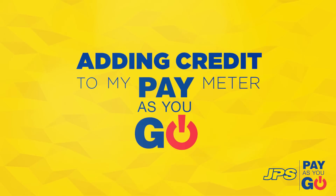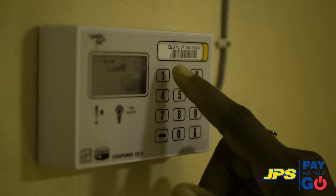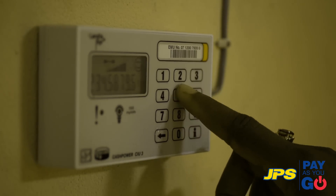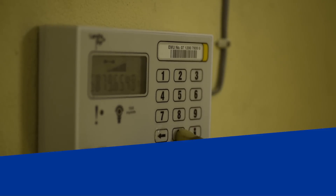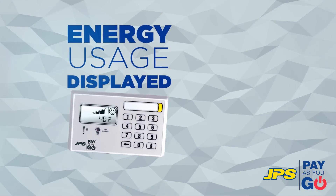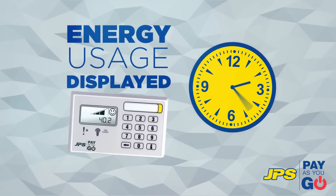Need to add credit to your Pay As You Go meter? Once you've purchased your Pay As You Go credit, simply type your unique 20-digit voucher number into the display unit and that's it. The total power available will be immediately reflected. The total power available is always displayed on your display unit, so you'll always know how much electricity you're using in real time.